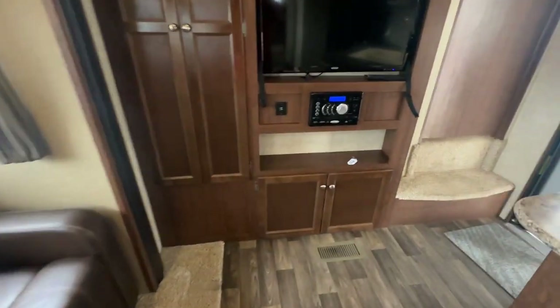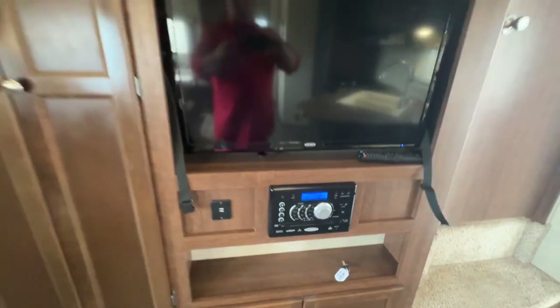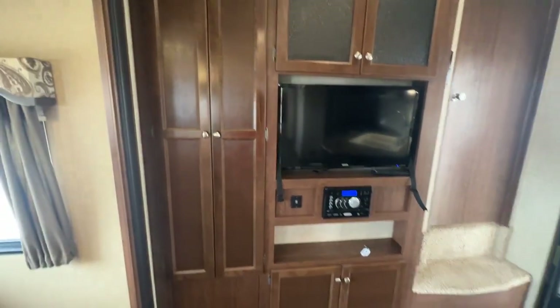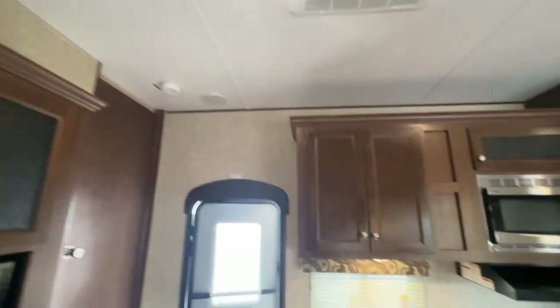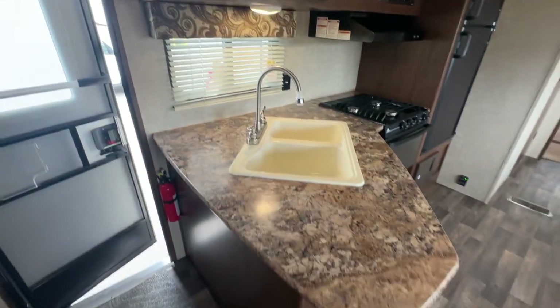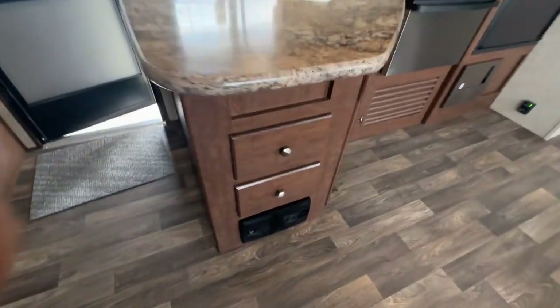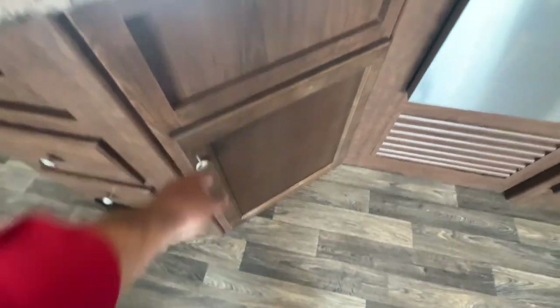Your entertainment wall in the front has a stereo, DVD player, USB charging, Jensen TV, and all kinds of storage around it. Ducted air conditioning, really tall ceilings, crown moldings. It's kind of an L-shaped kitchen with extra drawers and some storage for your bigger stuff down below.